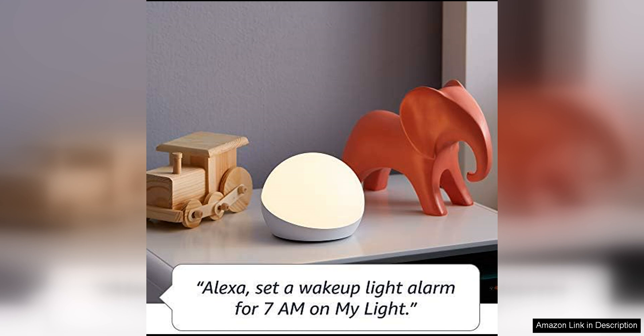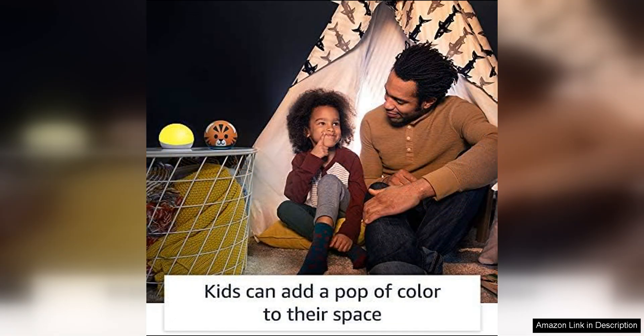The compact size of the Echo Glow makes it versatile for use in various areas of your home. It's great for bedside tables, living room shelves or even as a nightlight for kids' rooms. The soft, diffused light is gentle on the eyes and provides a soothing atmosphere.